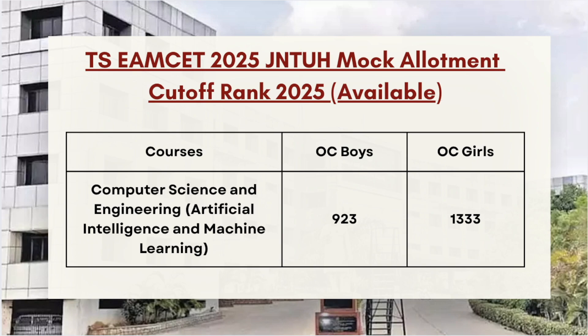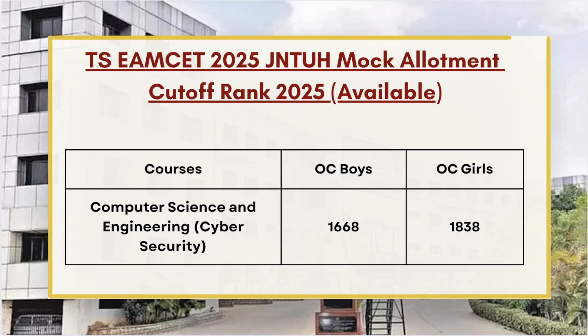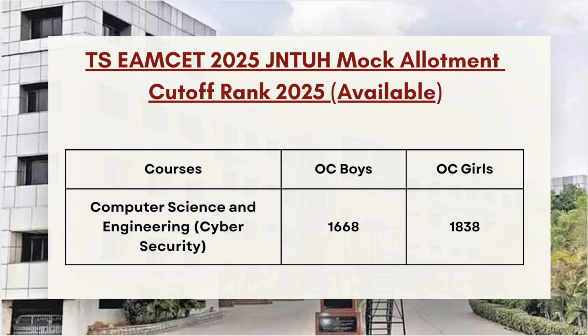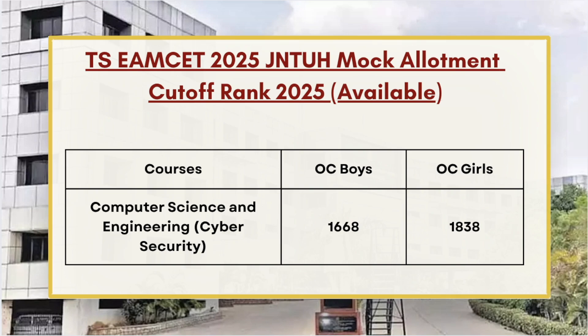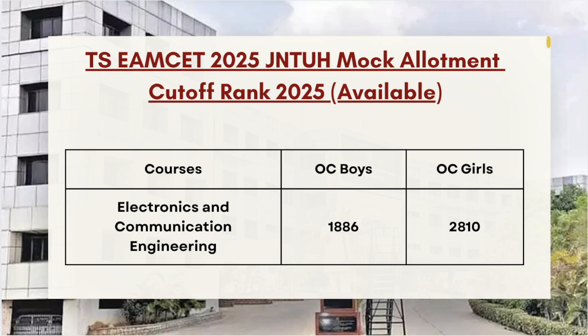Next in the list we have Computer Science and Cyber Security, for which the OC Boys cutoff stands at 1668 and for OC Girls it's 1838. Next in the list we have Electronics and Communication Engineering, whose cutoff stands at 1886 for OC Boys.